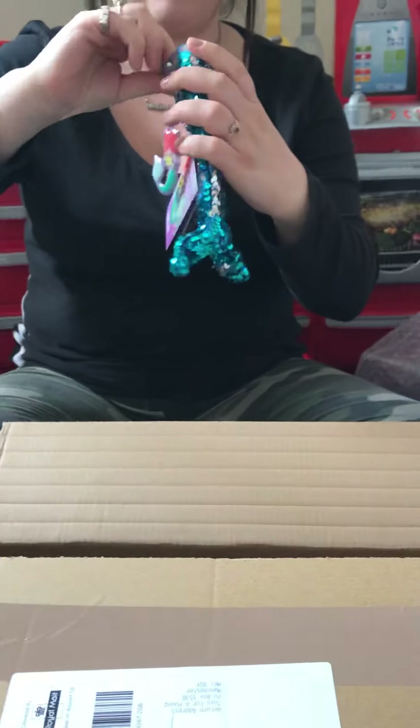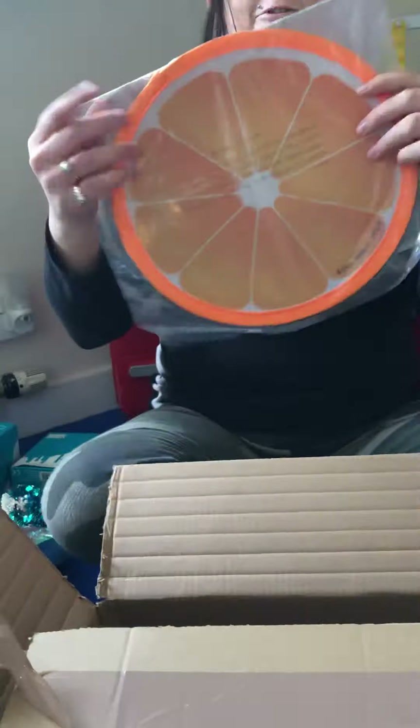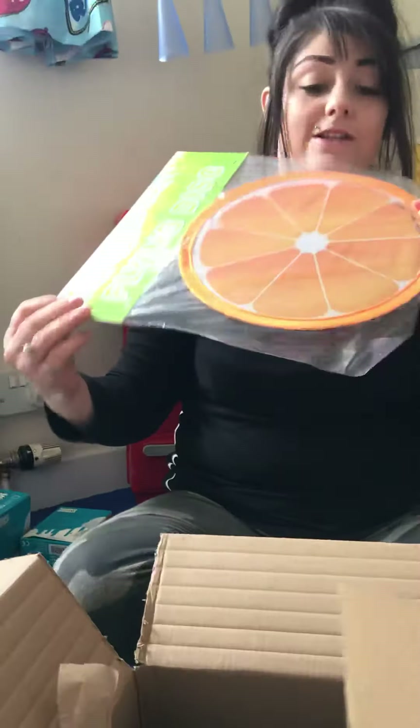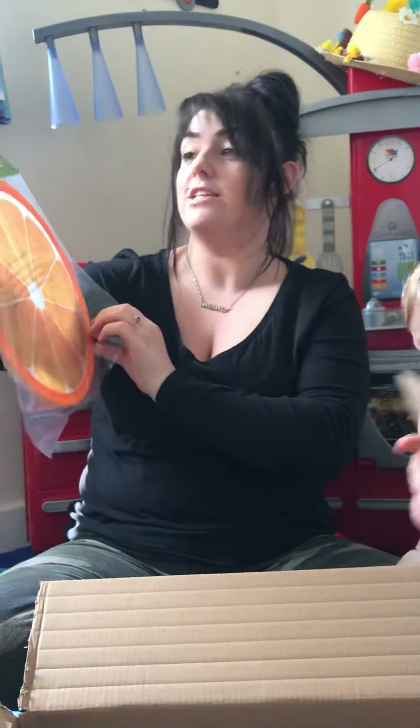Got my daughter a mermaid sequin pencil case. Oh, she's got a mermaid — I didn't know that, oh, that's nice, I like that. And a massive frisbee, because we live by a huge field and there's no one on it because of lockdown. And a big satsuma.